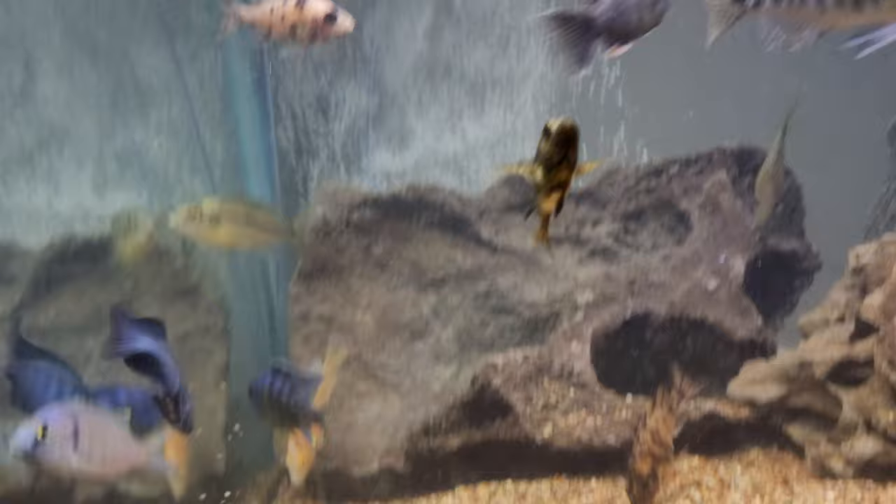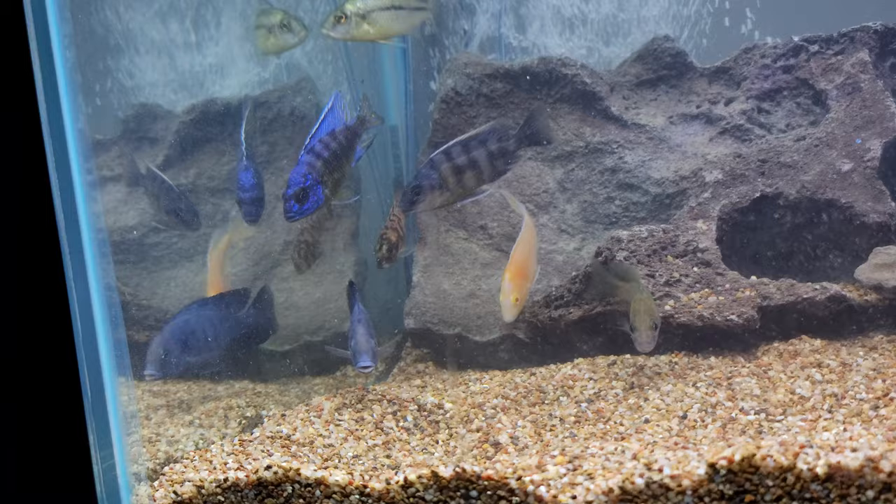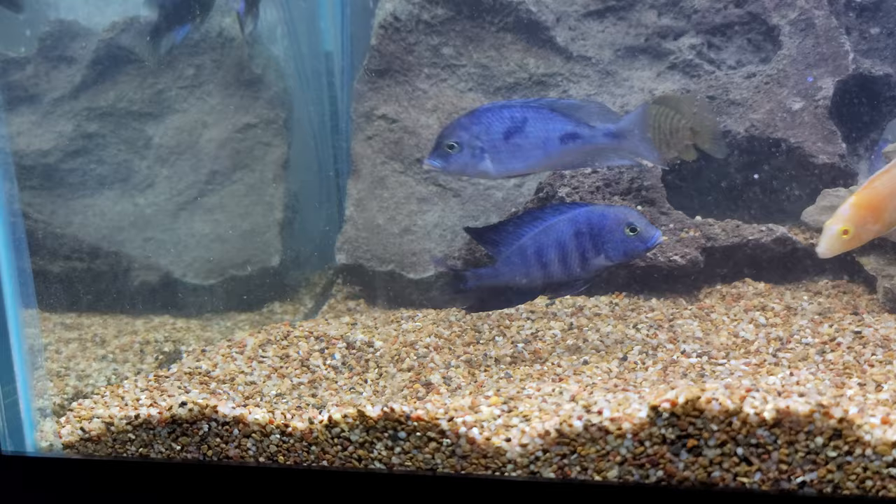I'm pretty much at capacity — I'm not adding any more fish, though I'm thinking about getting two eels. I'm going to take out all the females once I figure out who's definitely female. The blue dolphins I might leave in there, but that aggressive one wants this whole side of the tank.